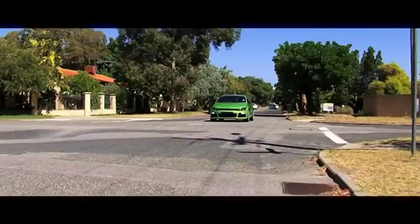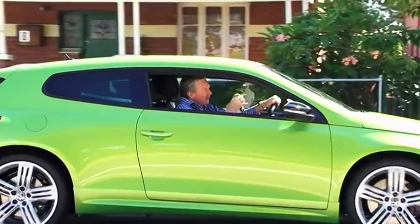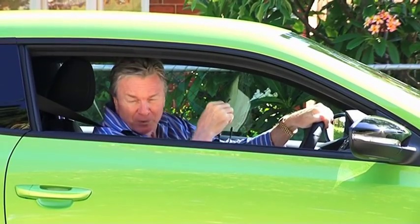Front, side, and curtain airbags complete the safety picture. The Sirocco is not just hot air — it's a very fine addition to the Volkswagen range.